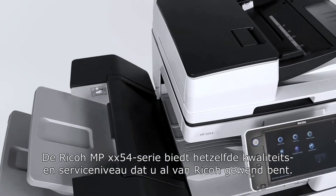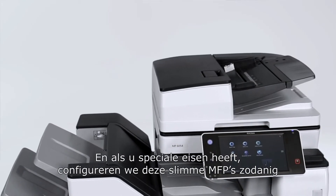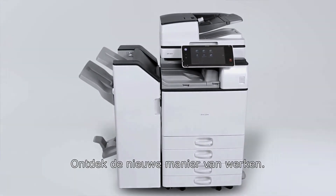We offer the same high level of quality and service which you would expect from Ricoh. And if you have special requirements, we can configure these smart MFPs to do exactly what is needed to help your business grow. Discover the new way of working. Ricoh.